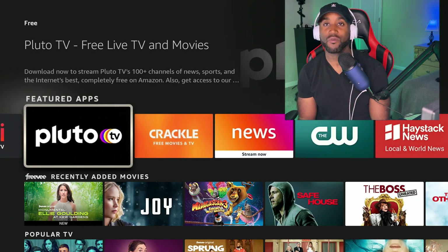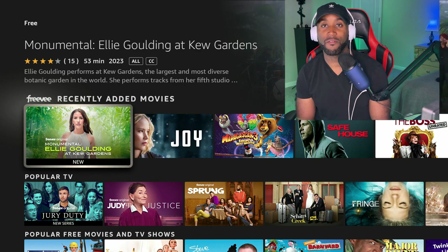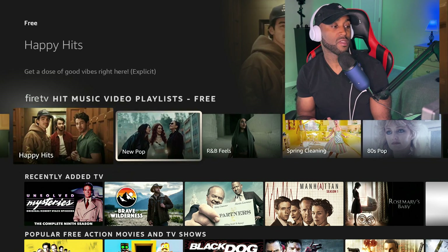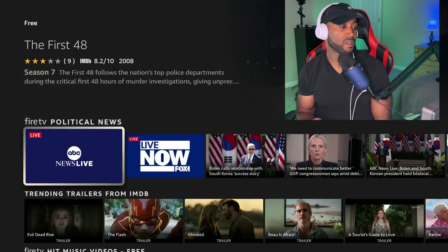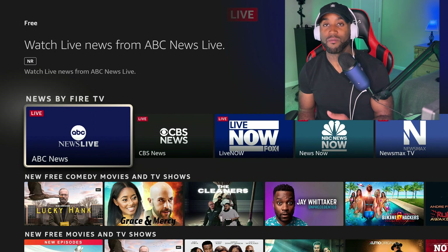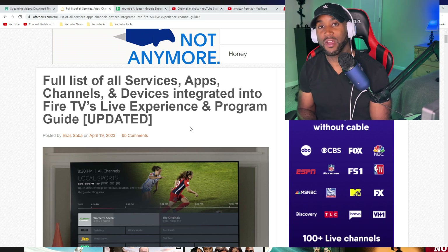The free section will have featured apps where you can download additional free apps, and you can click on items to watch free content — whether that's baseball, kids' shows, movies, or TV shows. You'll also find freebie movies, original series, and music video playlists from decades like the 60s, 70s, and 80s. There are also live channels in this section from any installed compatible apps.